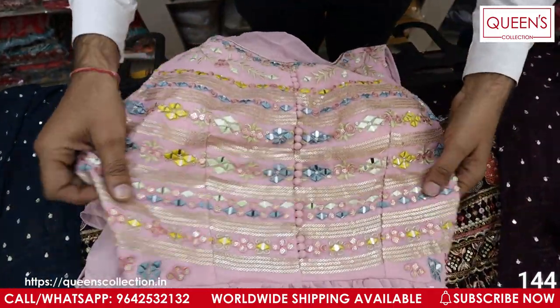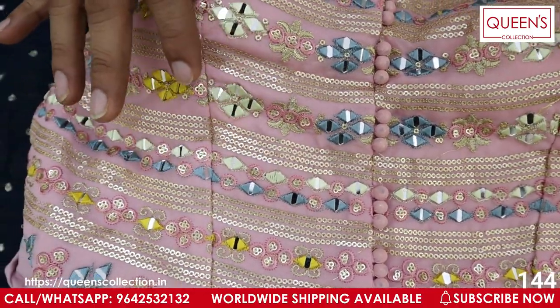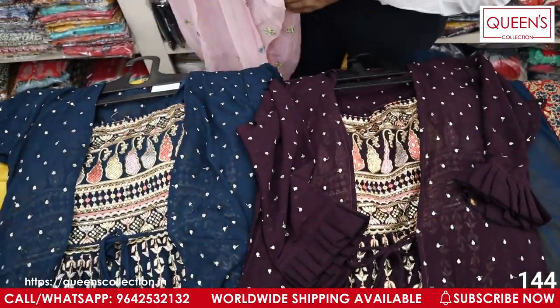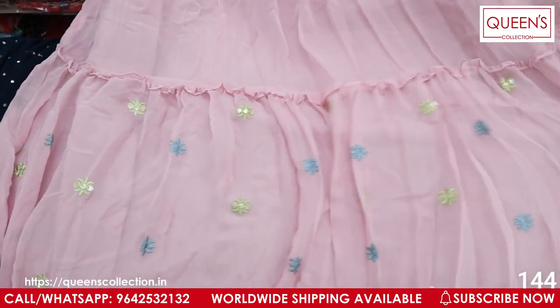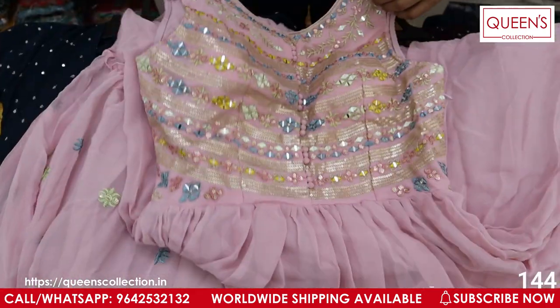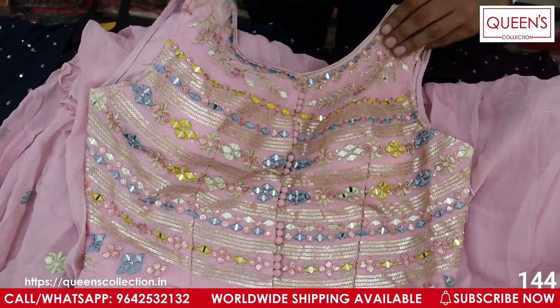Heavy quality georgette material with very nice neckwork in multi-color light colors, pure mirror work on the neckline, and a beautiful design. When the piece is opened, you can see the daman and flowers detailing. With a camcan underneath — pure gown look. The top looks elegant. Only L size is available.